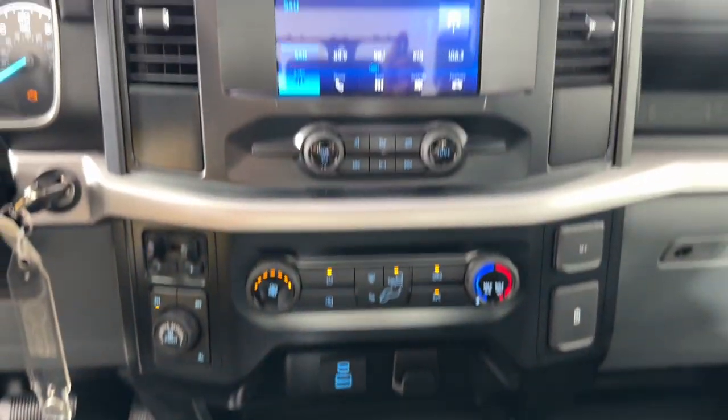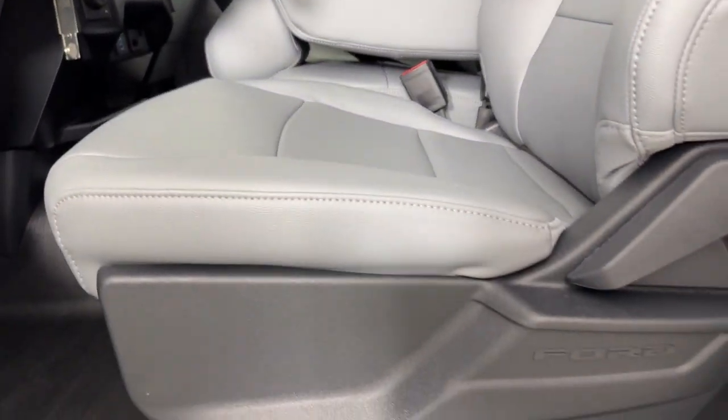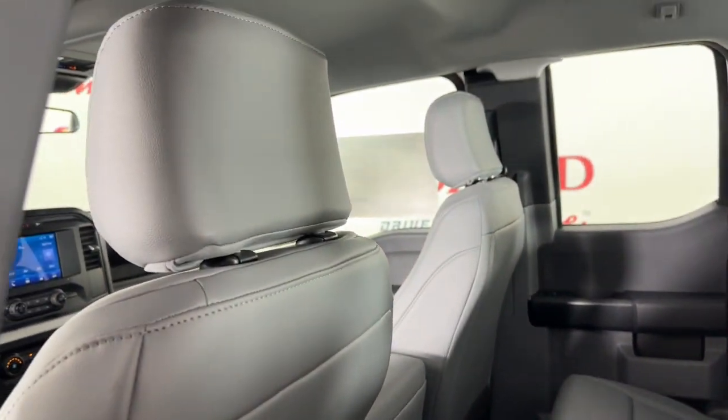The following are some of this vehicle's highlighted options: keyless entry, heated mirrors, alarm, steering wheel audio controls, and electronic stability control.